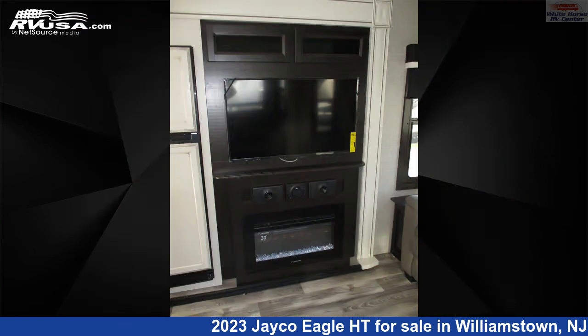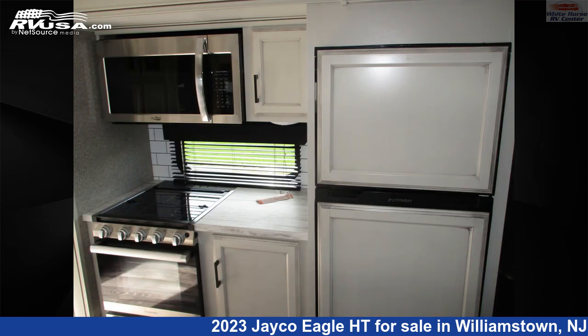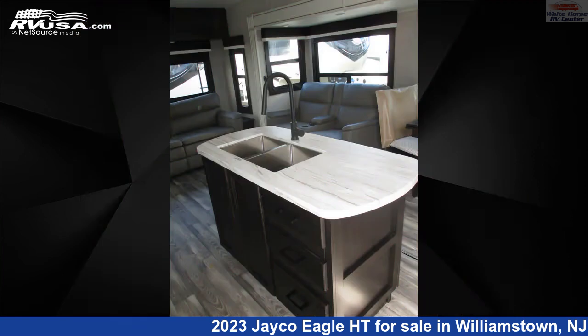The unloaded weight of this 2023 Jayco Eagle HT27RS Double Slide, Rear Living is 8,845 pounds. For more information and pricing on this unit, and to see all units available for sale by Whitehorse RV Center, visit rvusa.com.